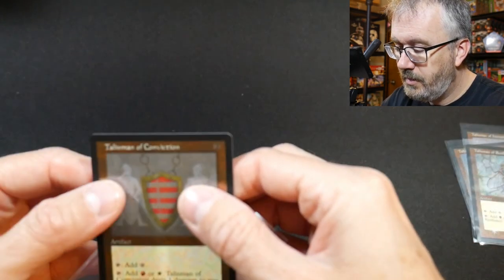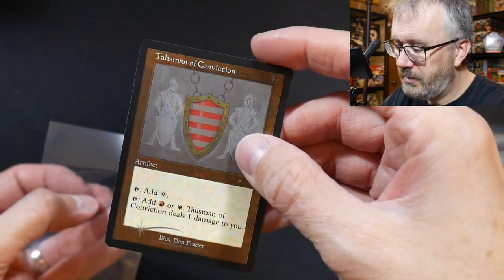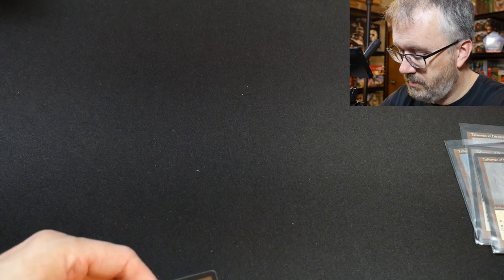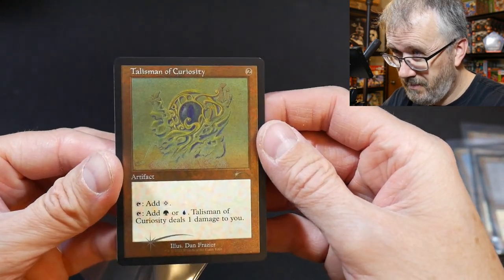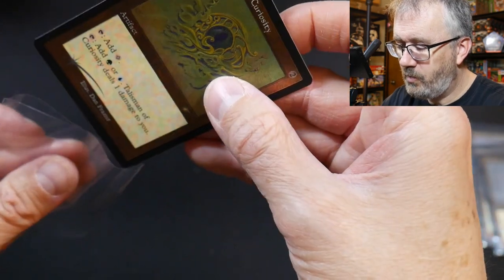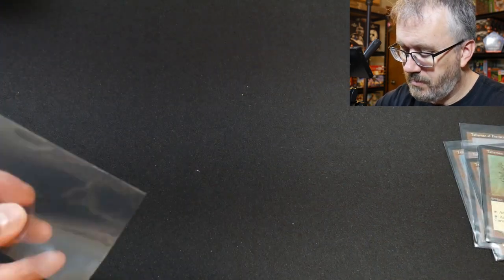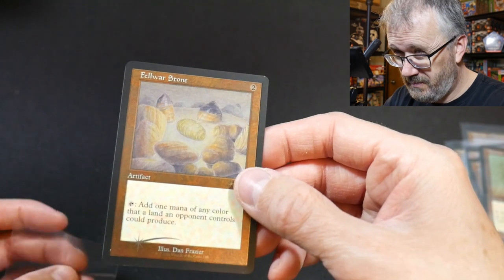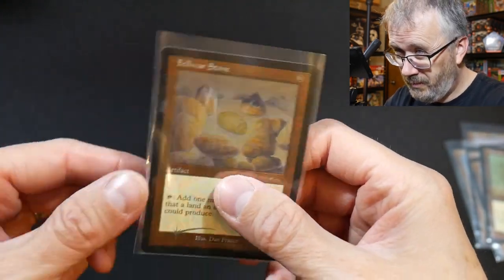The Talisman of Conviction. Yeah, it's pretty cool. Oh, I didn't even notice those guys in the background. The Talisman of Curiosity. I think these have great names. Those are so pretty. The card stock is thick — they're just such nice cards. It's freaking cardboard, but great cardboard. And the Felwar Stone again. I guess we have a Felwar Stone with each grouping. Beautiful Felwar Stone. Absolutely gorgeous.